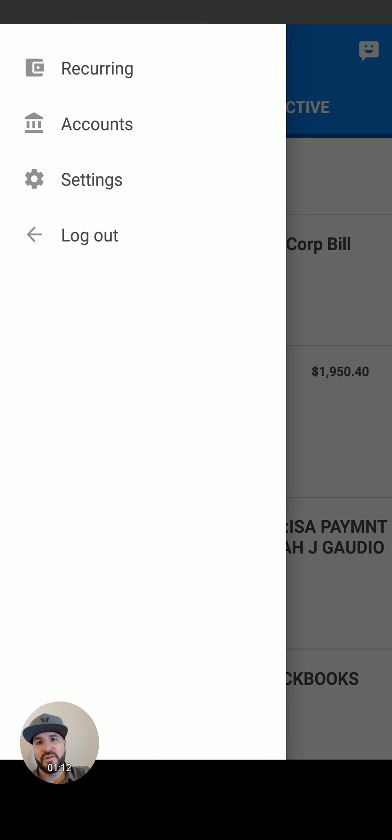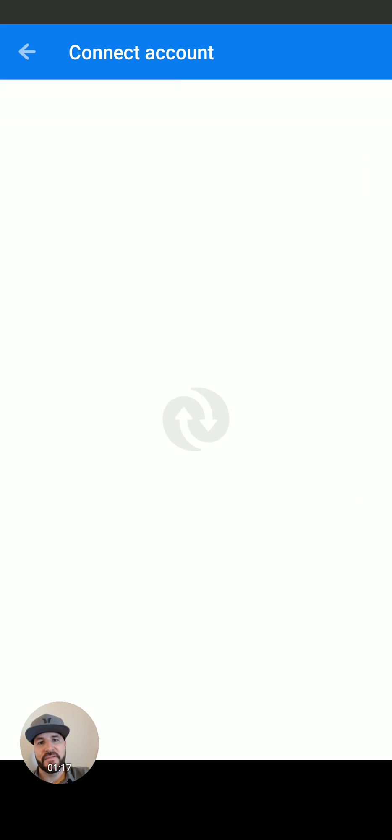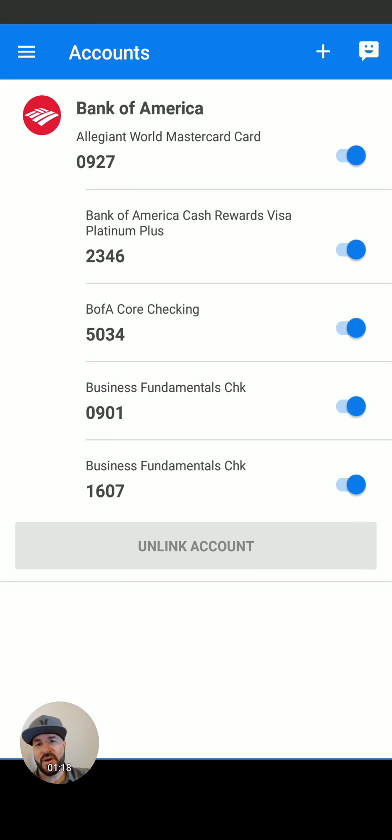Here's how you get set up. You just go up here to accounts, go ahead and add your bank information, and that's all you need to do. You can see I have all my business accounts linked here, so any business subscription — it's great for business owners. It's great for personal users.